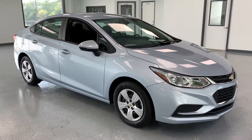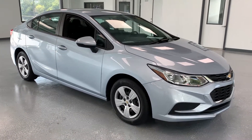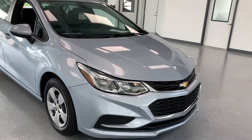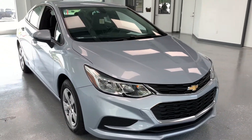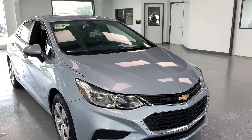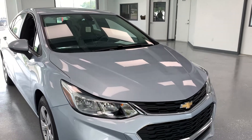Hi everybody, thanks for tuning in to the video on this 2017 Chevrolet Cruze. This particular Cruze is the LS trim level — one of the more affordable trim levels from Chevrolet, but it still has a lot of the basic features you'd expect in a modern day vehicle: power locks, windows, mirrors, backup camera, and Bluetooth that I'll show you when we get inside.